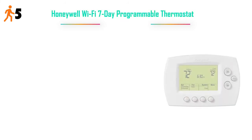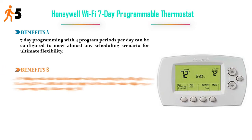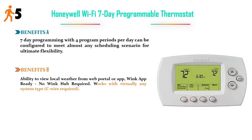Number five: Honeywell Wi-Fi 7-day programmable thermostat. Benefit A: 7-day programming with four program periods per day, can be configured to meet almost any scheduling scenario for ultimate flexibility. Benefit B: ability to view local weather from web portal or app; Wink app ready, no Wink hub required; works with virtually any system type.